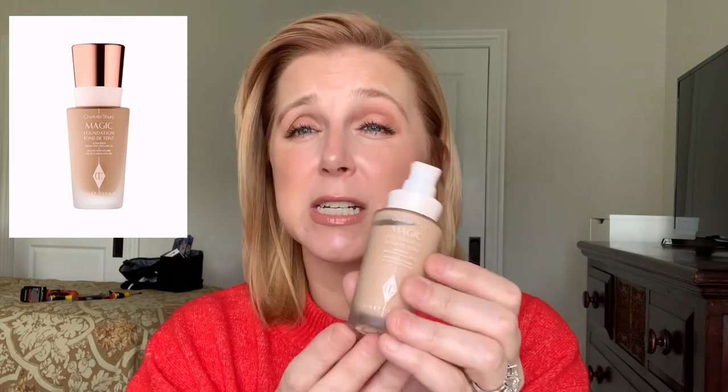Another favorite is the Charlotte Tilbury Magic Foundation — very similar demi-matte finish, for all skin types, medium coverage, and buildable. This one is $44. Everything will be listed in the description box below.